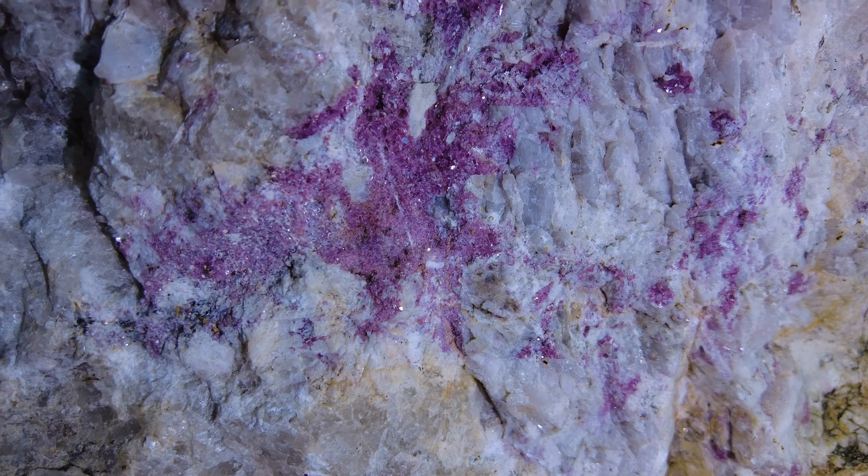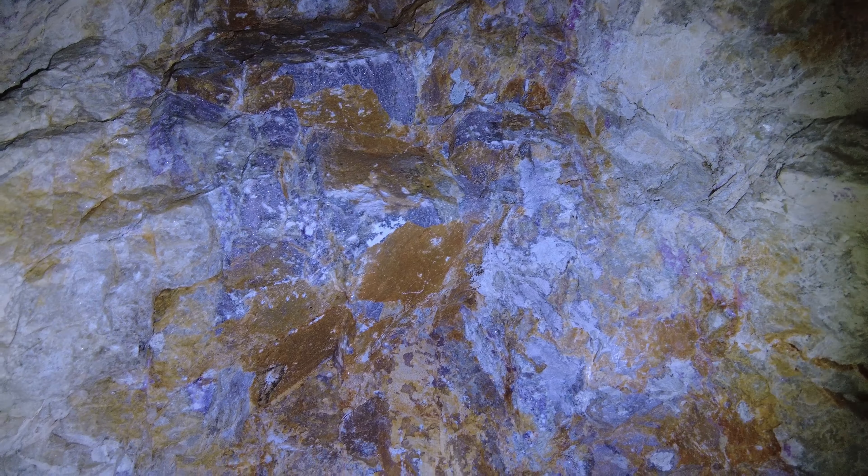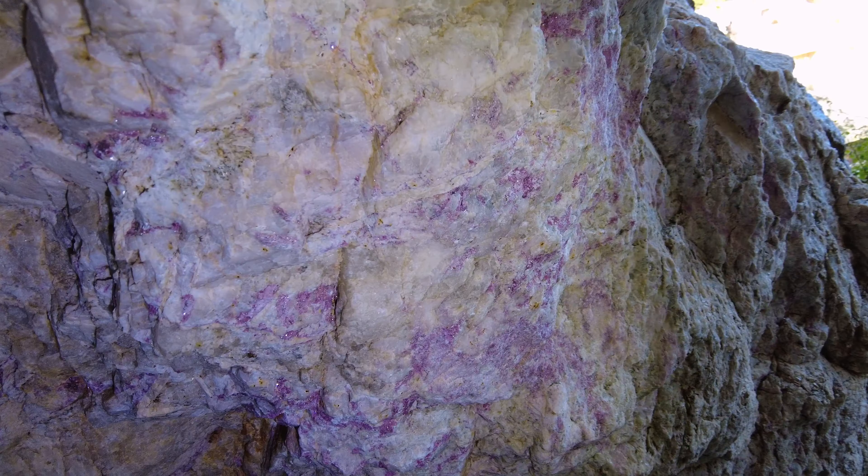Look at this up here. Look at the colors there — all the purple, just glittering. That is so pretty. Look at how the purple just pops.